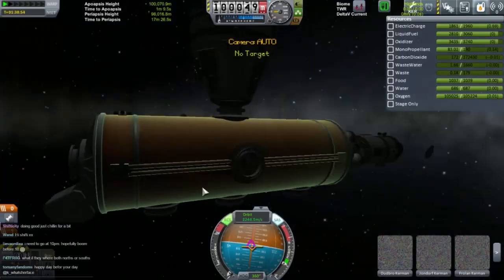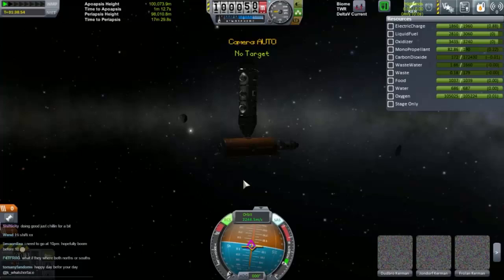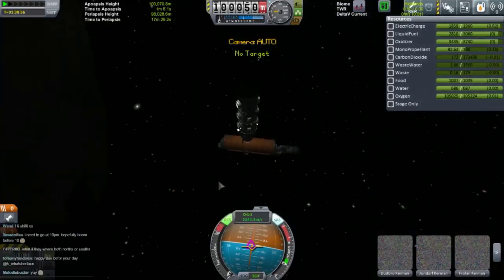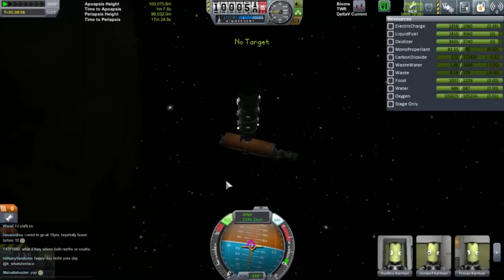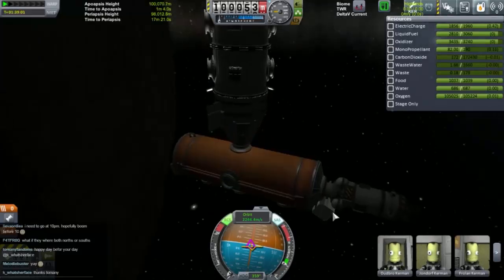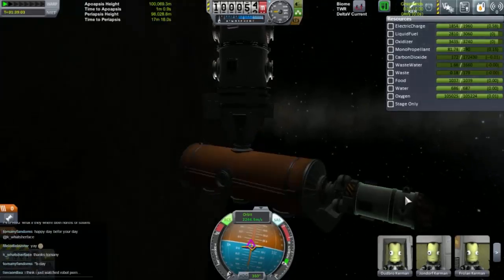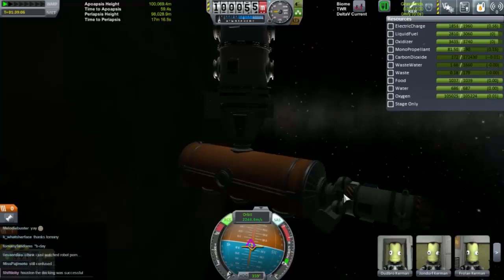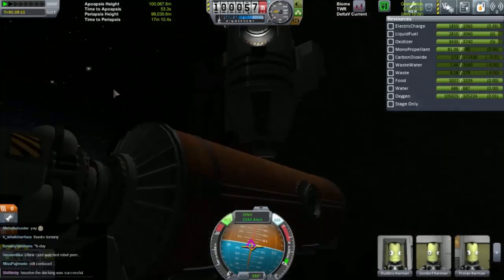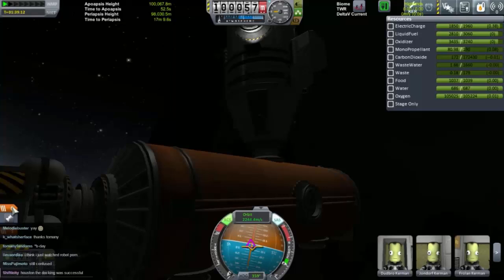Right, there you go guys. We have joined together our first two bits of Space Station. I've decided I want to keep this because we ended up not using it. So what I'm going to do is just find the control — which unfortunately I hid more or less while making it. There we go. Rename Vessel.